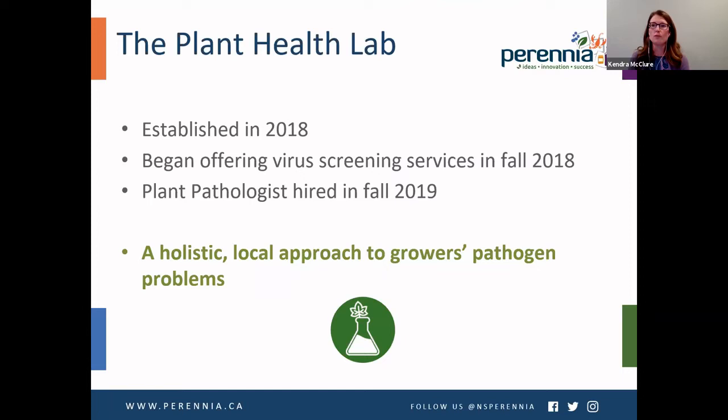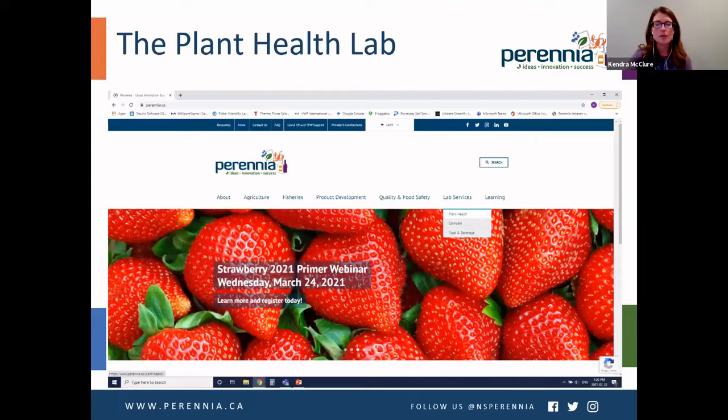To get started, I'm going to first talk about Perenia's Plant Health Lab because we're a relatively new entity. It was established in 2018 and we began offering grapevine virus screening services in the fall of 2018. Since that time we've doubled our staff with the hiring of a full-time plant pathologist in the fall of 2019. We're now able to offer molecular-based diagnostics as well as classical plant pathology-based diagnostics, developing a holistic local approach to growers' pathogen problems. You can find more on the Plant Health Lab website via Perenia's lab services page.